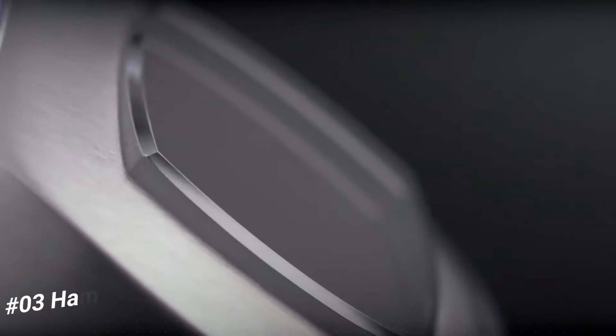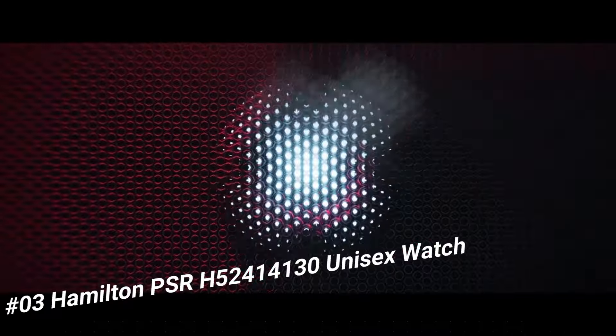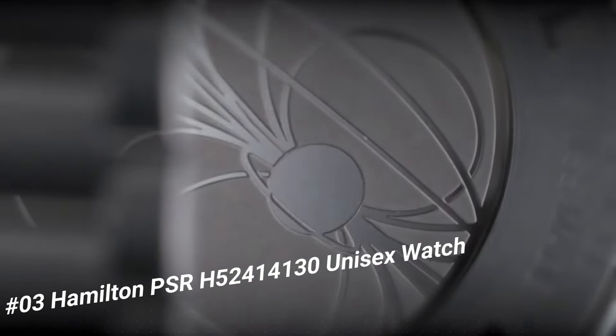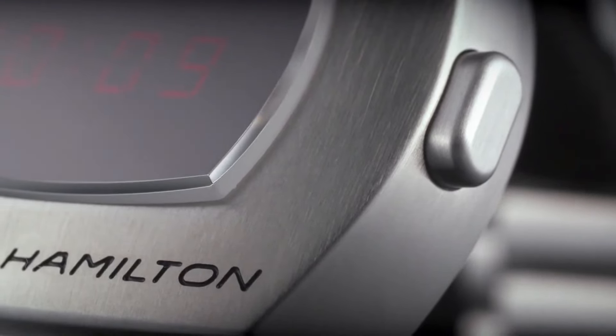Number 3: Hamilton PSR H52414130. Unisex watch. The watch itself is fantastic — gorgeous dial. Black digital dial, silver-tone stainless steel case with a silver-tone stainless steel band, quartz movement.